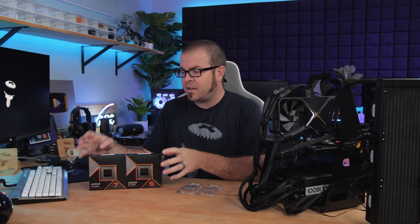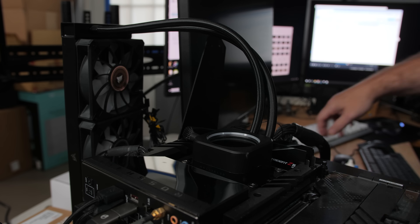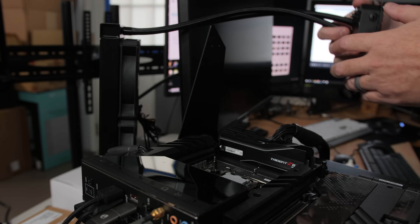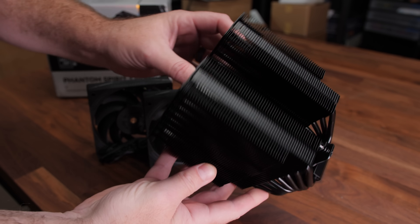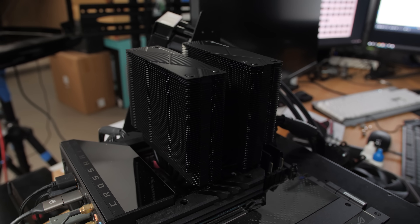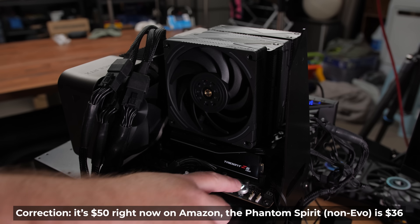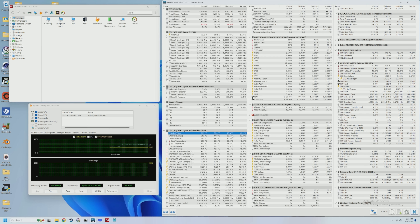I wanted to add a bit more practical value to my testing. I know testing with a 360mm all-in-one liquid cooler isn't the best choice for a lot of people, since these X series processors don't come with cooling solutions. I tested a Thermal-Rite Phantom Spirit EVO air cooler — typically around $35 to $40 — swapping it in to run a stress test and compare to the all-in-one. Installation wasn't too difficult. I ran a 10-minute AIDA64 stress test and took temperature readings afterwards. Here are my results for the 9700X.